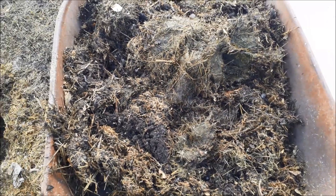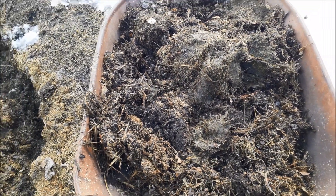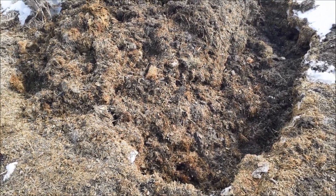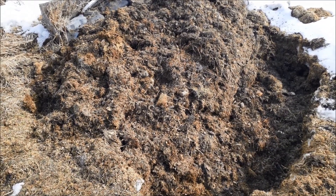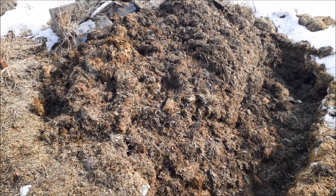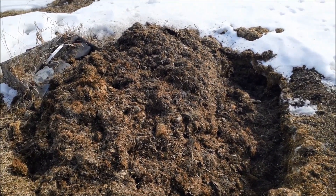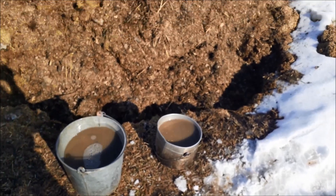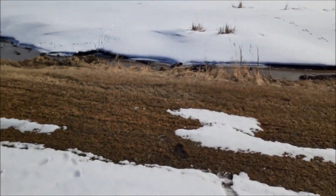This will give the earthworms something to eat and it'll put down a bit of a bed to keep the weeds from growing up through. The pile was about four and a half feet tall — it's about four to five feet wide by seven feet long, so a pretty good-sized amount of compost. Should be able to cover some beds this year.